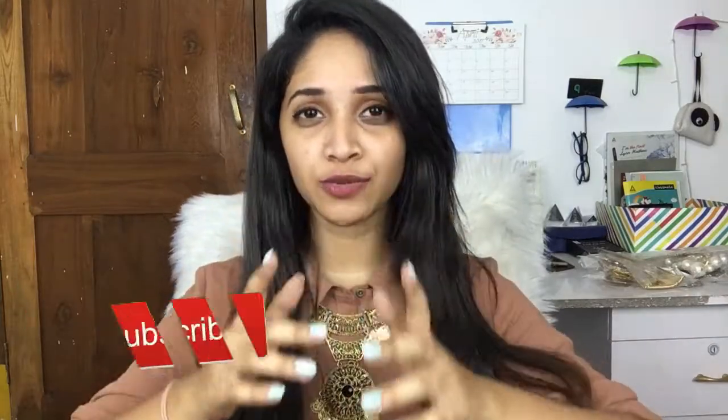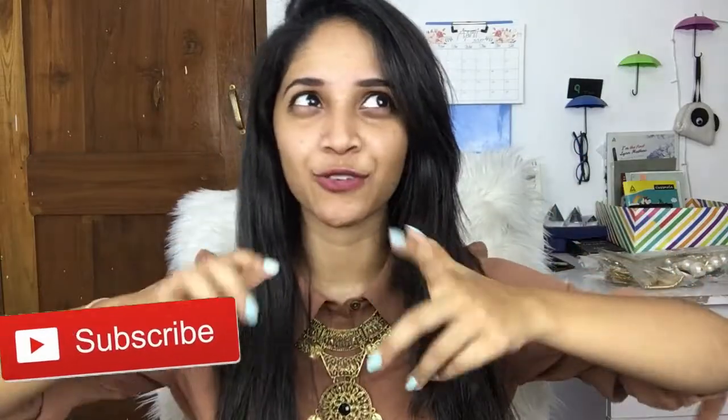That's it for today, guys! If you like this video, give me a big thumbs up and subscribe to my channel for more videos like this. I'll see you guys in my next video — until then, lots and lots of love, bye!